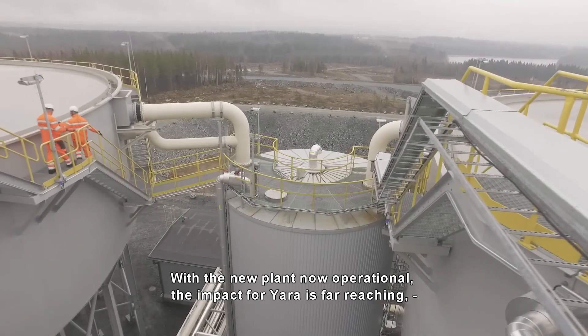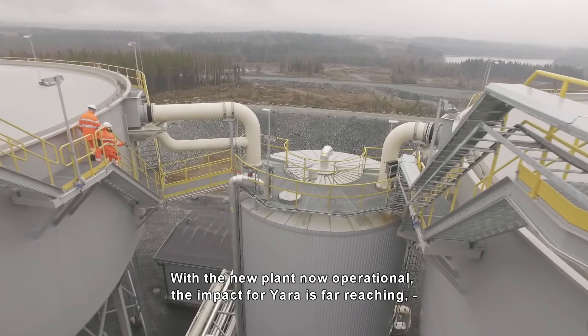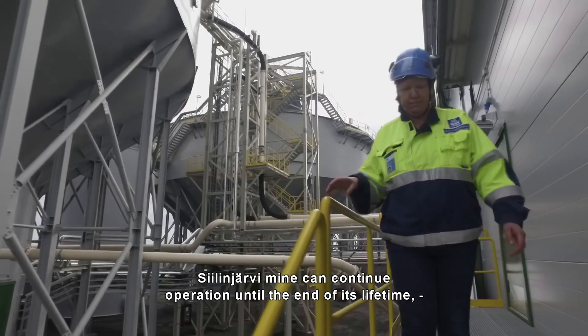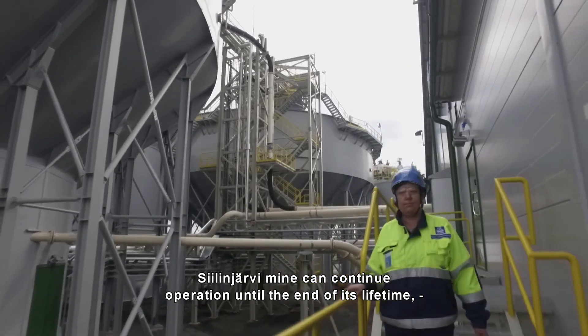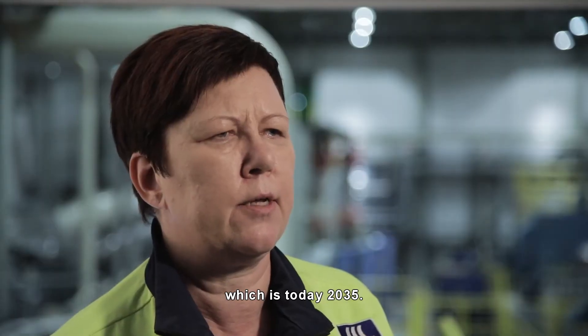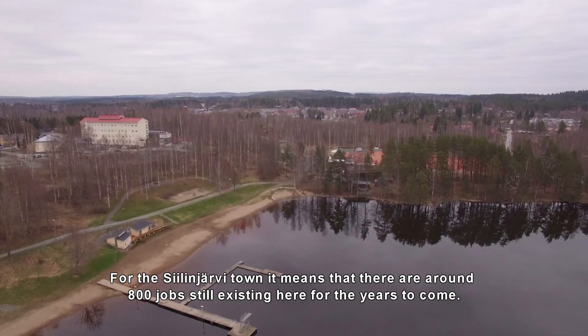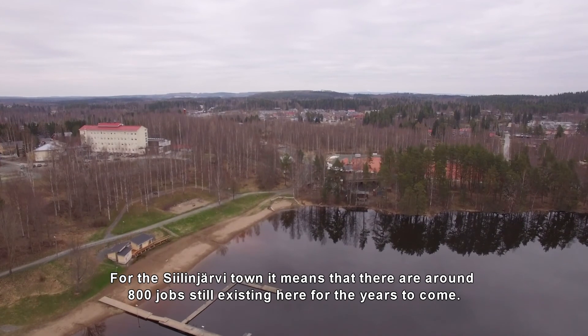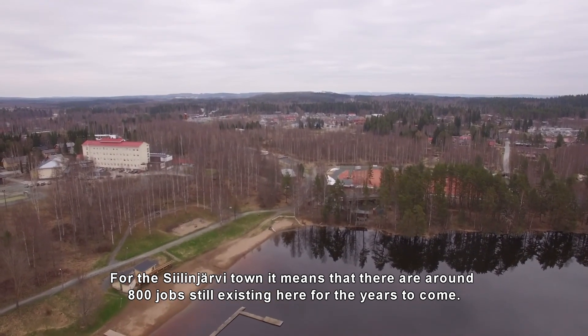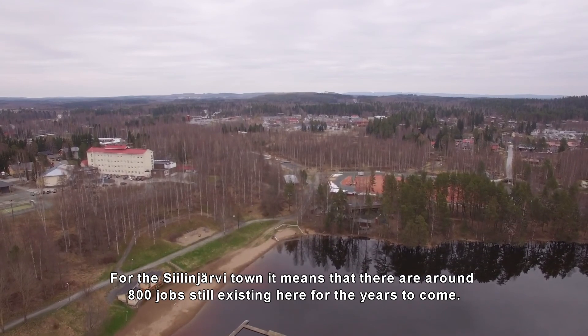With the new plant now operational, the impact for Yara is far reaching, as well as for the local community. The Siilinjärvi mine can continue operation until the end of its lifetime, which is 2035. And for the Siilinjärvi town, it means that there are around 800 jobs still existing here for the years to come.